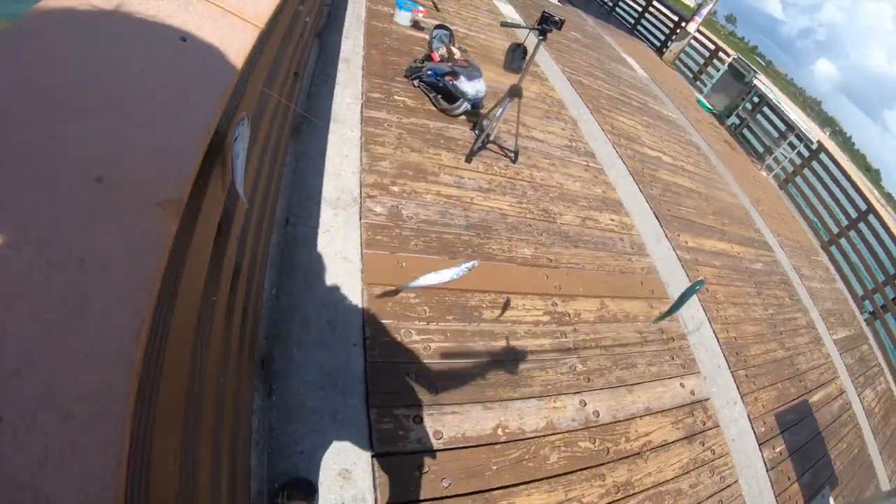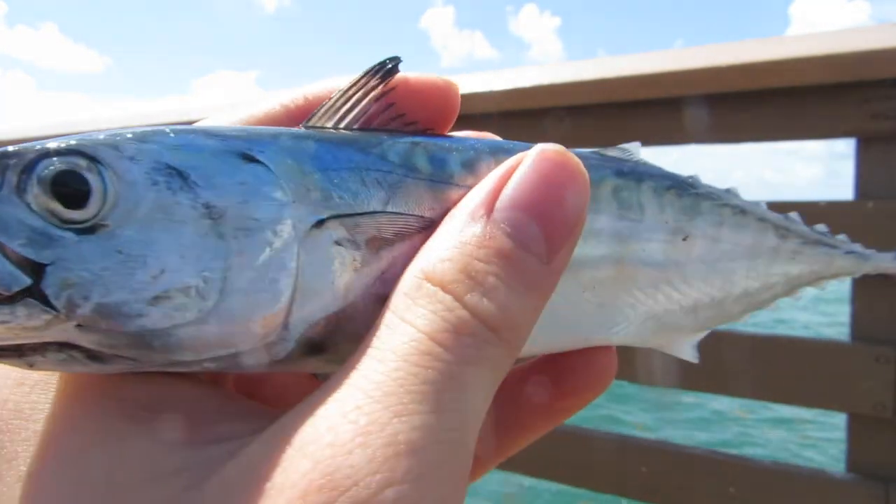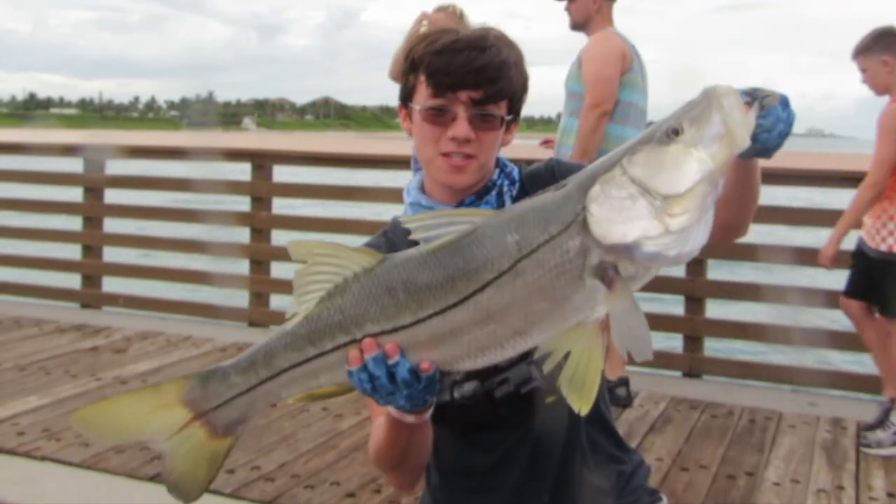You guys see that? I just got a stringer full of Atlantic bonita - an absolutely just gorgeous fish. Hey guys, my name is Chris and you're watching WC Fishing.